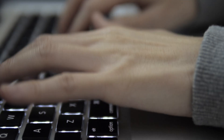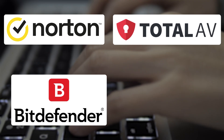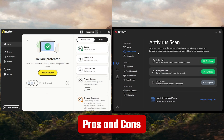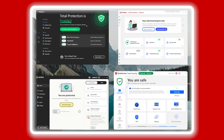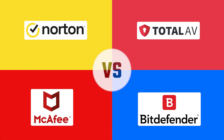And today, I'm taking you through each of my top four antiviruses for Windows devices: Norton, TotalAV, Bitdefender, and McAfee. I'll cover what I liked and what I didn't about each one, and let you know whether they're worth your time and money. So by the end of the video, you'll have a better idea of which antivirus software could work best to keep you protected. Now let's get into it.